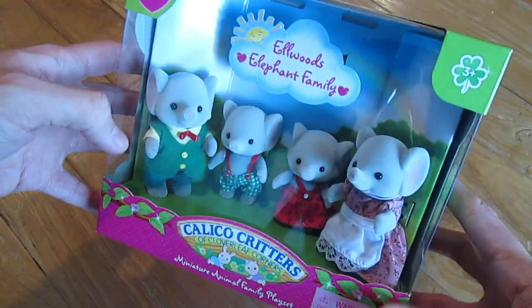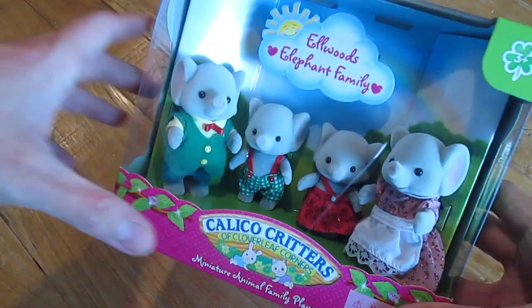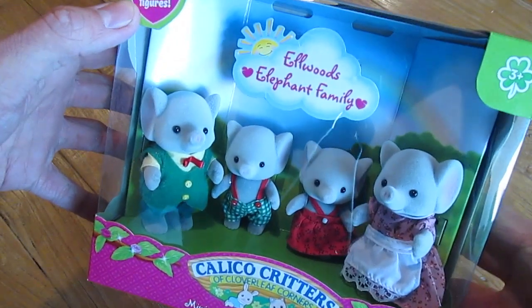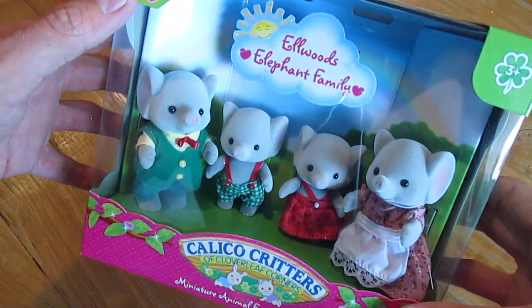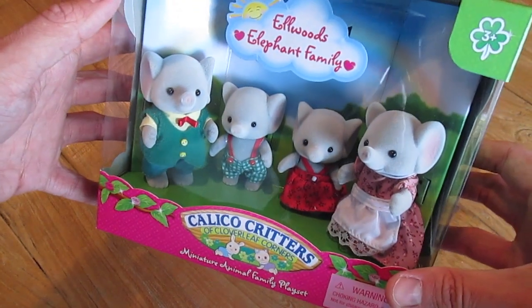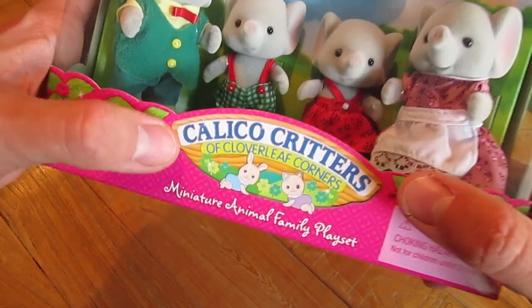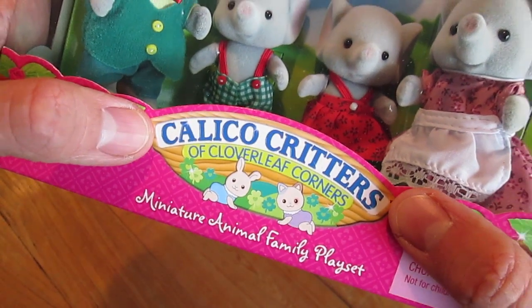What's up guys, Jason here. Check it out — I have some Calico Critters here for you. I have the Elwoods Elephant Family. I have had my eyes on these dolls for quite some time. I love elephants and I absolutely adore the Calico Critters.